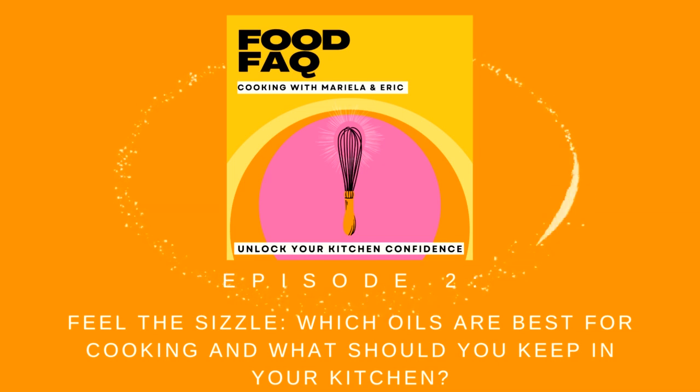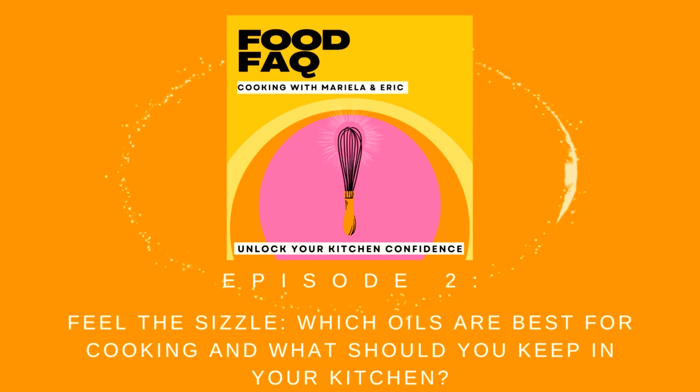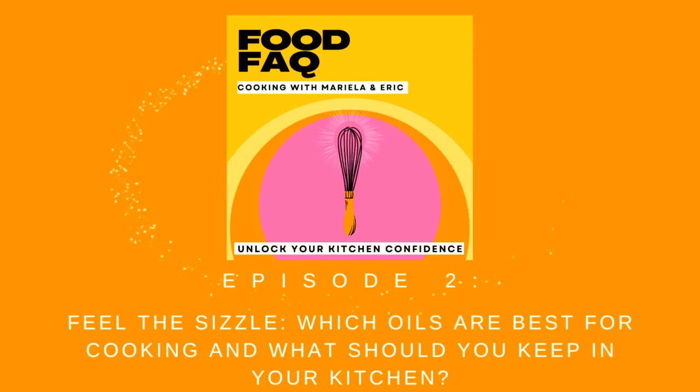So far we've covered extra virgin olive oil and we talked a little bit about sesame oil. What else? Butter. Isn't butter so delicious? I'm actually not a big butter person, believe it or not. That's ridiculous.